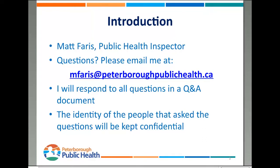If you do have any questions at the end of this presentation, please feel free to send me an email at mferris@peterboroughpublichealth.ca. I'll compile all the questions, put them into a document, provide answers, and I'll make sure that everybody's names are kept confidential, and I'll send that back to your workplace.